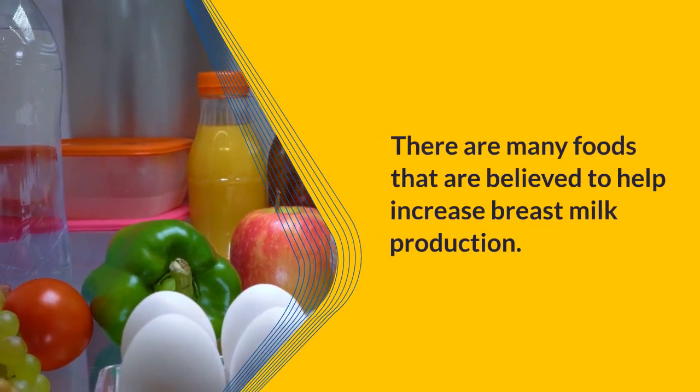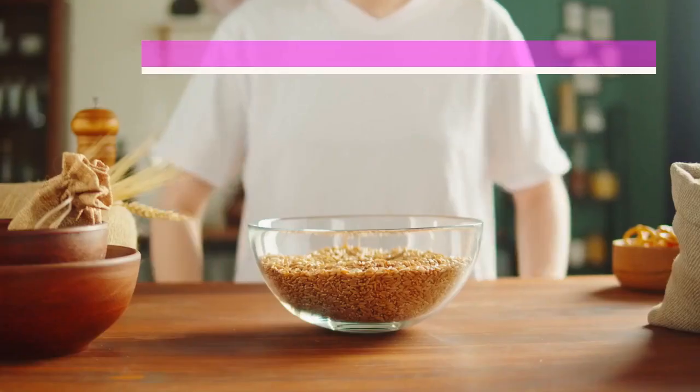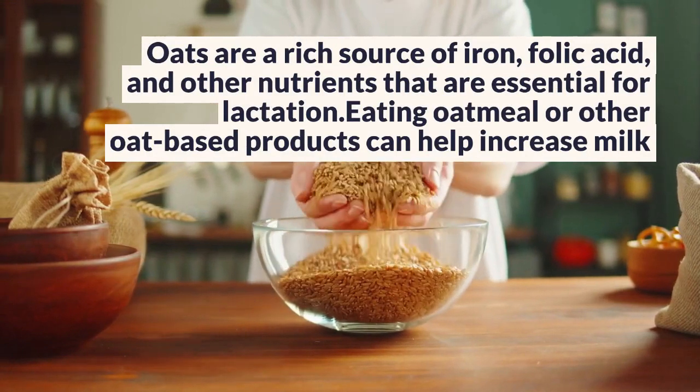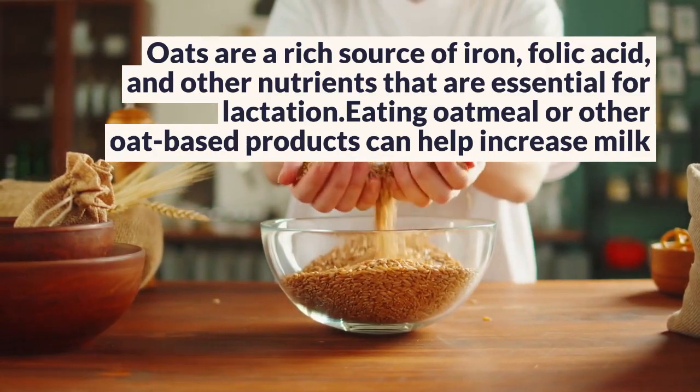There are many foods that are believed to help increase breast milk production. Some of the best foods to eat while breastfeeding include oats. Oats are a rich source of iron, folic acid, and other nutrients that are essential for lactation. Eating oatmeal or other oat-based products can help increase milk production.